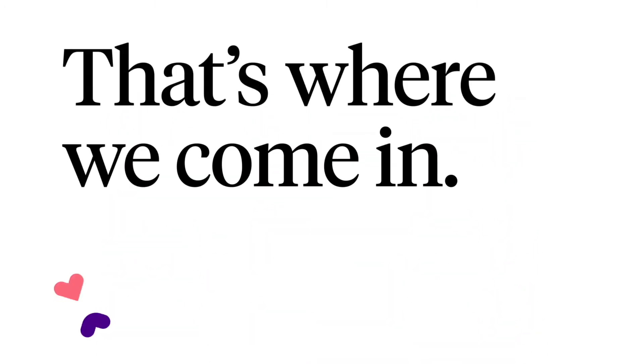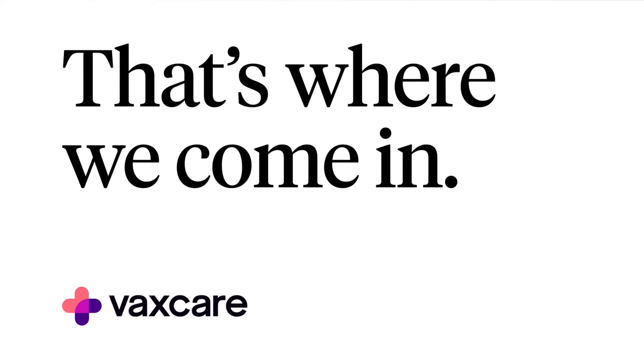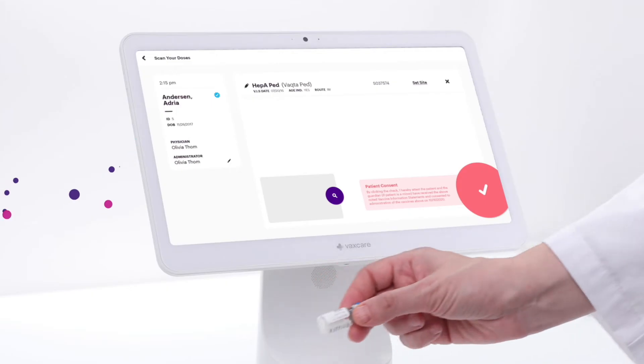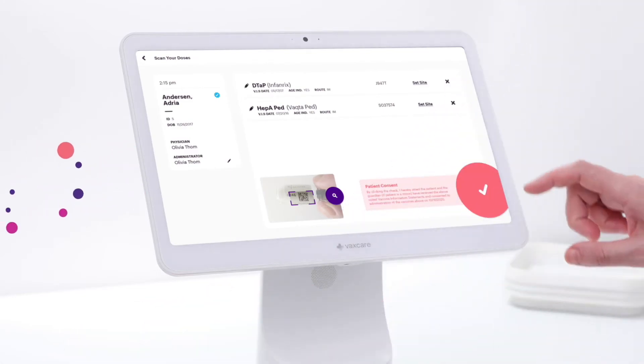That's where we come in. VaxCare is a comprehensive vaccine platform designed for the modern practice. All you have to do is enter the patient into your EHR, scan the dose into the VaxCare hub, and administer the shot. We take care of the rest.